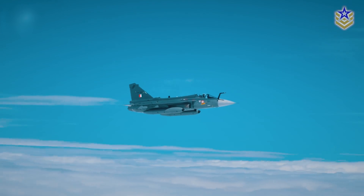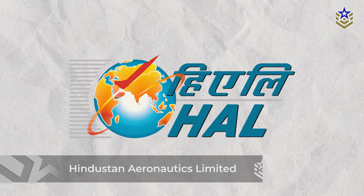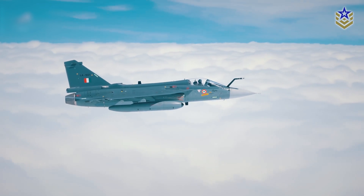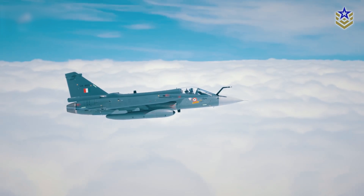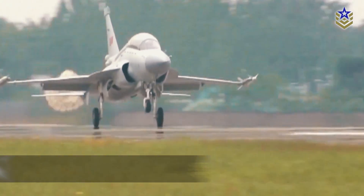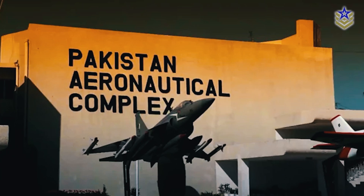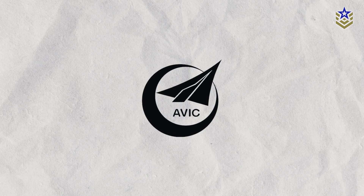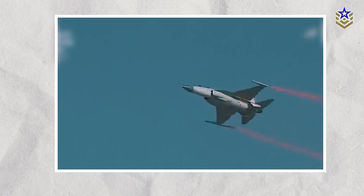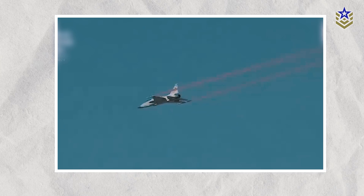The Tejas has been designed by two domestic companies, the Aeronautical Development Agency and Hindustan Aeronautics Limited. The LCA's maiden flight was successfully completed in 2001, but it didn't enter service with the Indian Air Force until 2015. The JF-17 Thunder is a Pakistan-specific version of China's FC-1 Shaolong, jointly developed by the Pakistan Aeronautical Complex and China's Chengdu Aircraft Corporation. Its first test flight took place in 2003, and it was inducted into the Pakistan Air Force in February 2010.